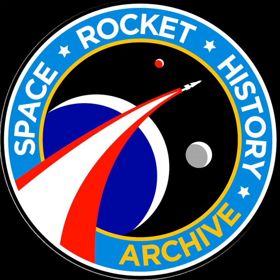Hello and welcome. This is Michael Annis and you're listening to episode 150 of the Space Rocket History Podcast. And now, Apollo 6, Pogo.